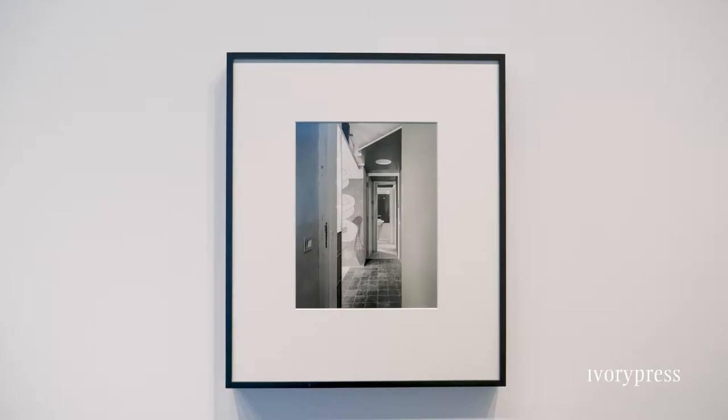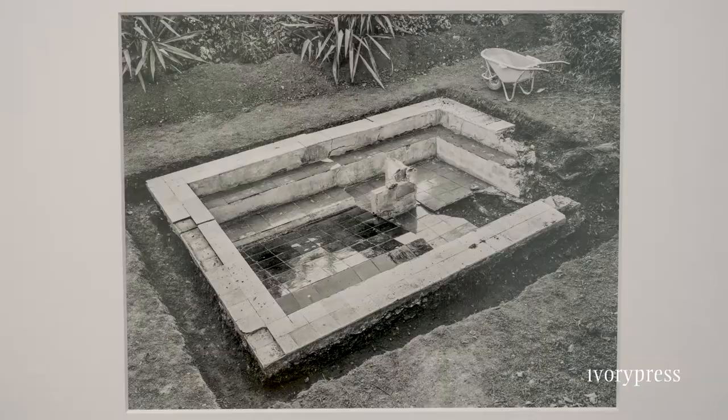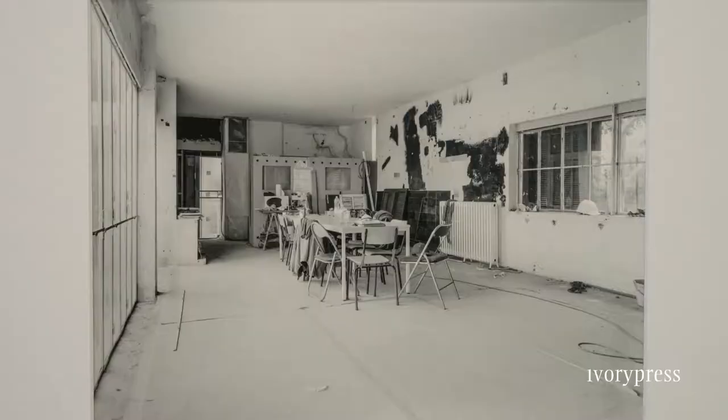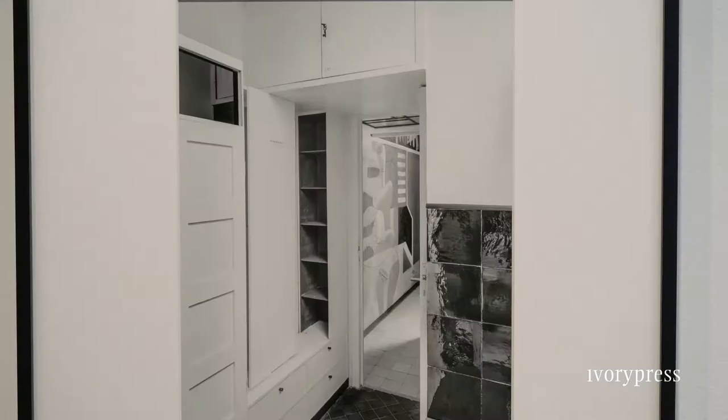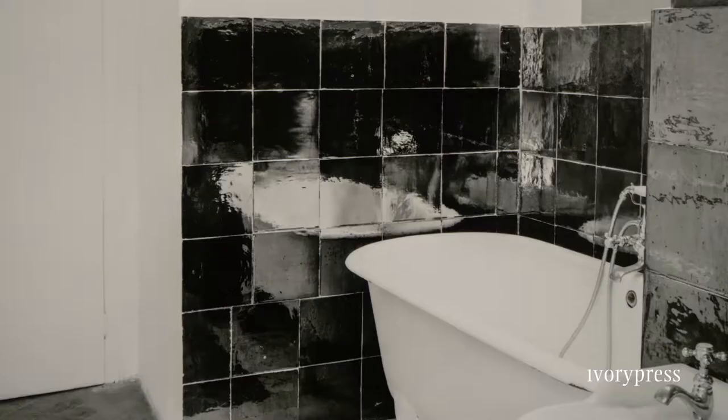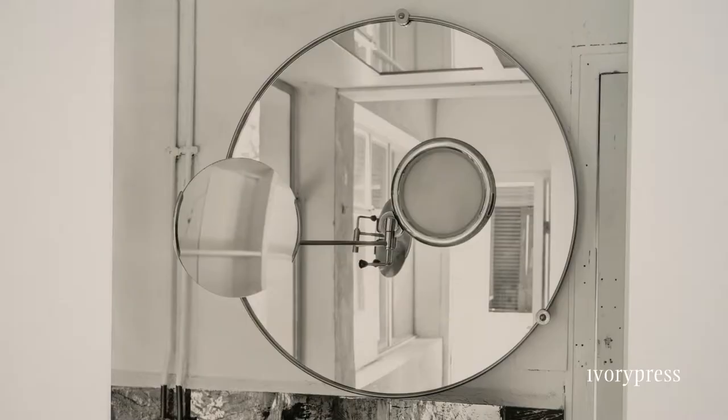What I did was I applied for permission to document the whole process from beginning to end, and decided to do that by way of an existing portfolio of photographs that Eileen Gray herself had produced in 1929 when the house was first finished. The beginning point for me was to try and go back and indirectly recreate that same portfolio, simultaneously as the restoration was going on.